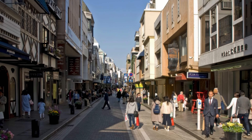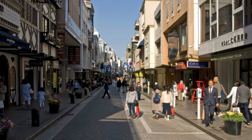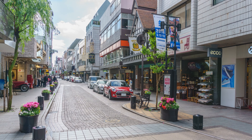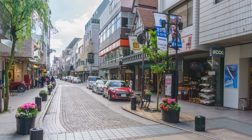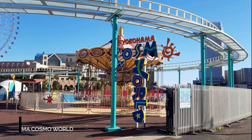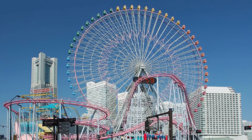At number 13, we have the Yokohama Museum of Art. Located in the Minato Mirai 21 district, this museum houses over 13,000 art pieces, including works by Dali, Magritte, Cezanne, and Picasso. The museum's architecture, with a 20-meter-high open ceiling, adds to the grandeur.